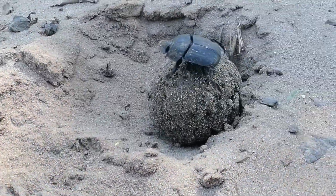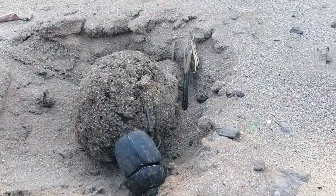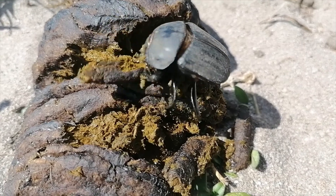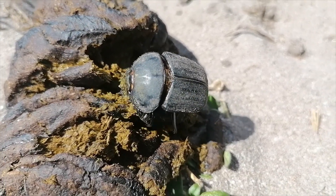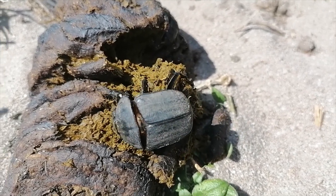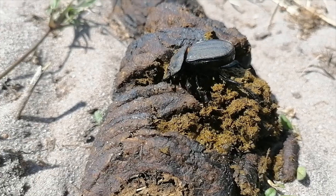For the whole of winter, they have been in a state of torpor, waiting for the heat of the summer and the first rains to arrive. During summer time, dung piles come alive with scarabs that we call dung beetles. There are 780 species of dung beetles in South Africa alone.